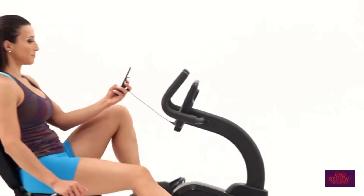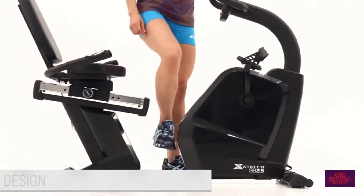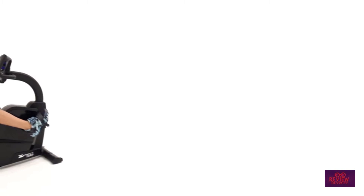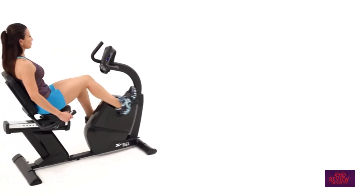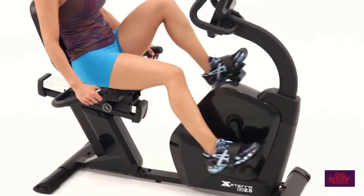The SB2.5R also incorporates a built-in audio jack and speakers so you can play music while you work out. The central console features a 5.6-inch backlit LCD display. The durable steel frame is another plus — this is one of the sturdiest bikes on this list.